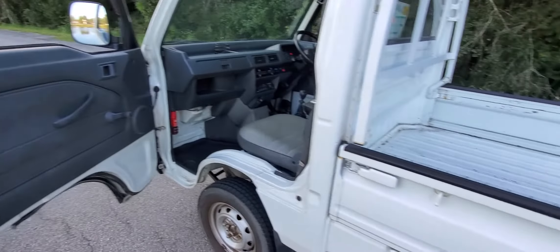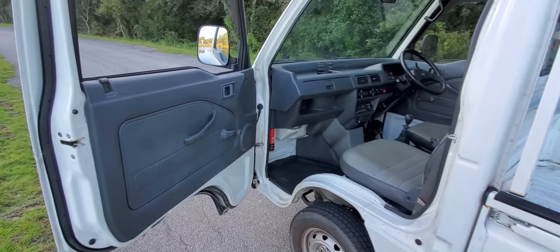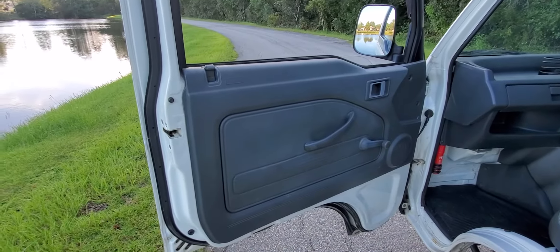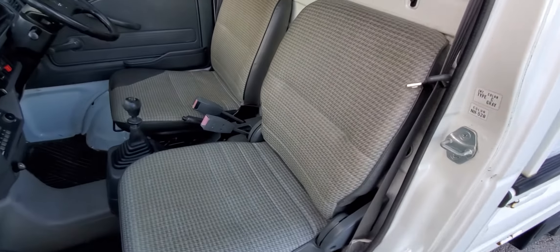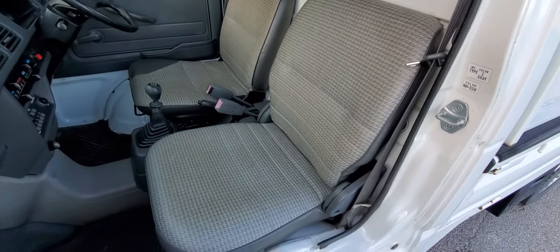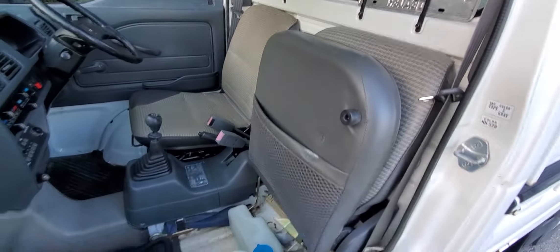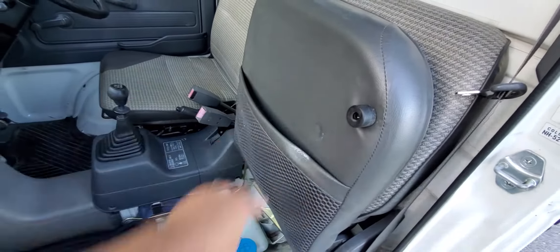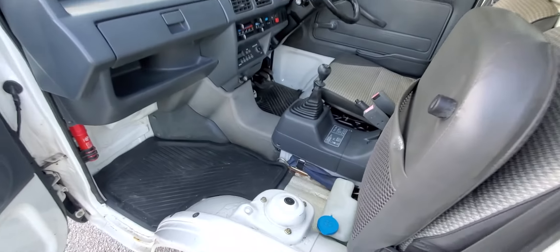The truck is still running — you might be able to hear how quiet it is. On the passenger side, the door card looks great. The passenger seat folds up on these Hondas, and there's a little pocket there, plus your windshield washer fluid reservoir.